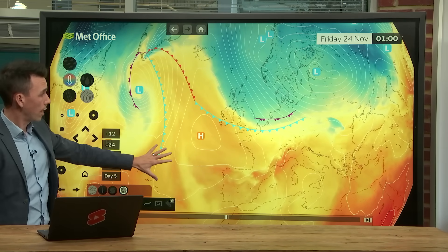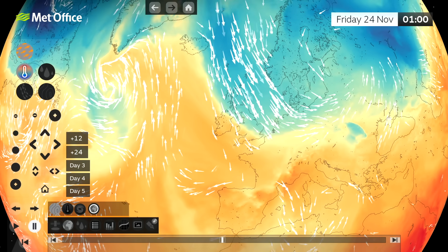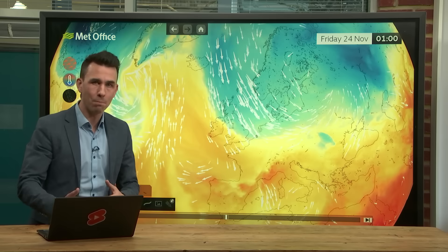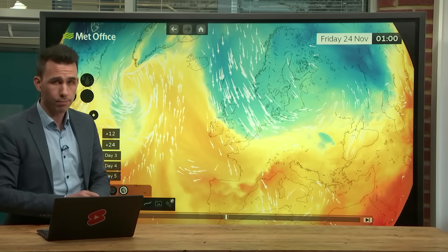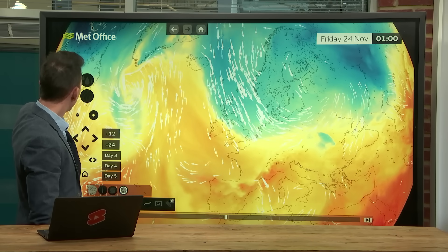We've got mild air towards the south-west still quite mild at the start of Friday in the far south-west, but the cold air arriving behind the cold front and winds coming down straight from the Arctic. It isn't as cold as it can get in winter — we're still in the late autumn period — but winds from the Arctic are always cold, and would be particularly cold at the end of winter. So it's turning colder later this week, with winds from the north. But how long will it last?